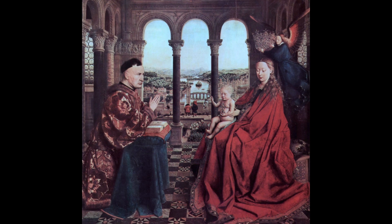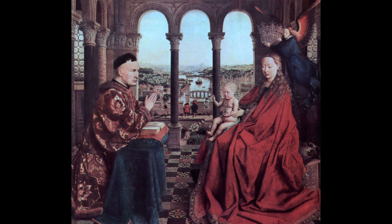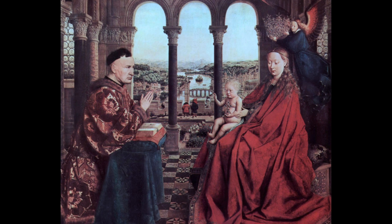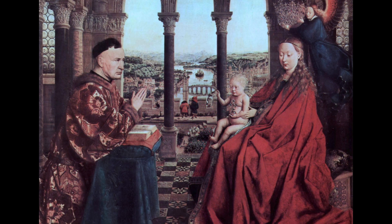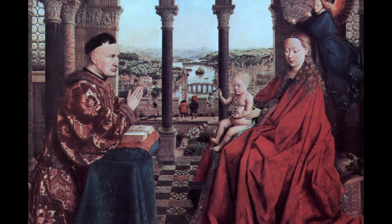The Madonna of Chancellor Rolin by Jan van Eyck is a painting full of spectacular details. But let's start with the basics first. Situated in a Roman-style palace, we can see a meeting of the commissioner of this painting, Nicolas Rolin, who is kneeling down in front of the Virgin Mary who has baby Jesus on her lap. Rolin's hands are folded in prayer, and he has an open book on his lap.